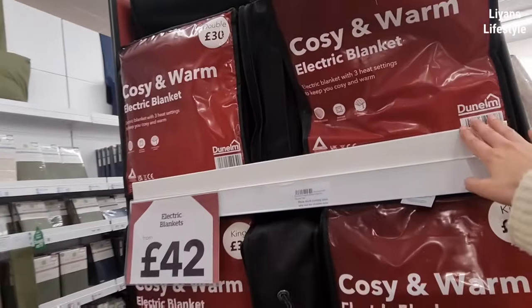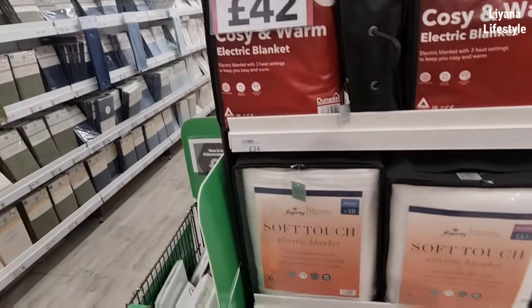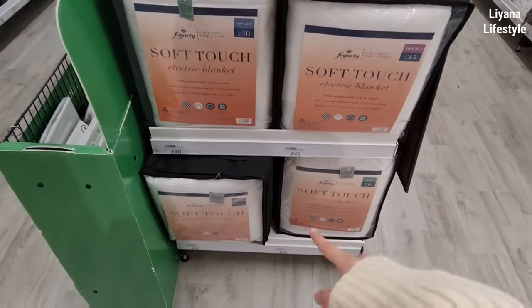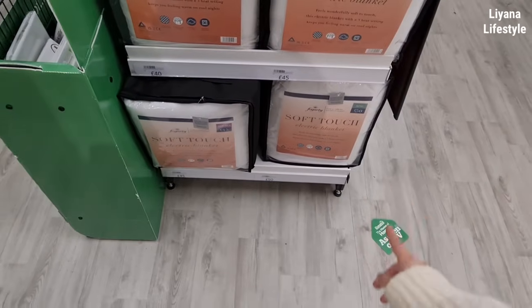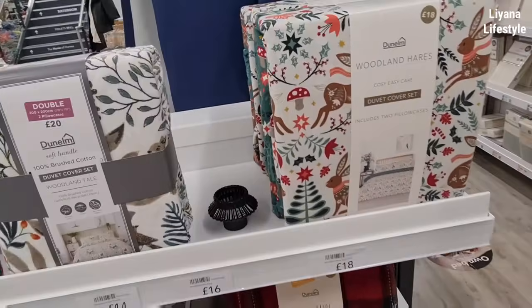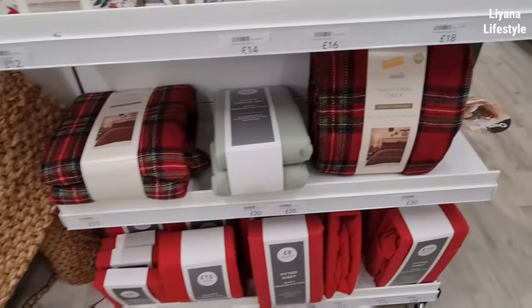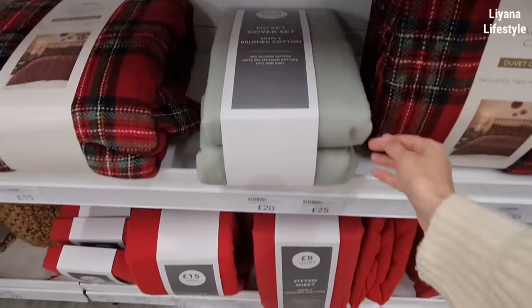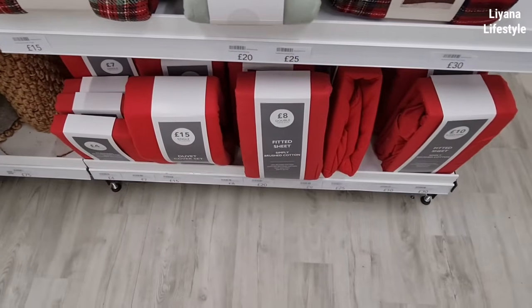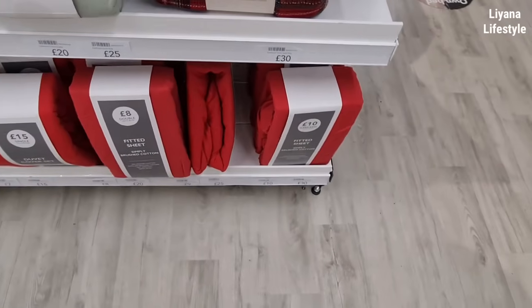A warmly electric blanket — single is £22. We've got £30 for the double and £34 for the king. They've also got these ones at the bottom — £45 for the double, single is £40 and £50 for the king. More Christmas bedding here — £18, includes 2 pillowcases. And then we've got the traditional check one too — brushed cotton, feels very soft. £8 for the fitted sheet, that's a double. Then £15 for single, £10 for the king.